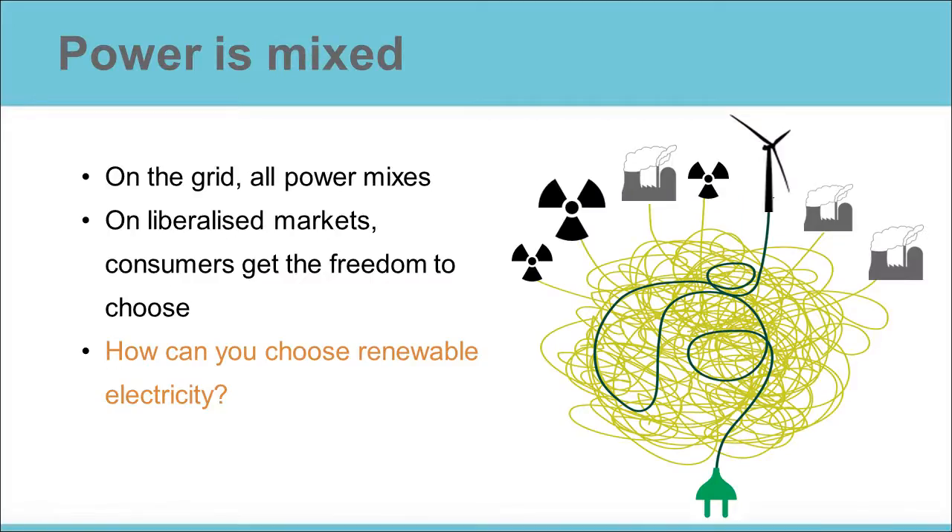As we all know, in the electricity grid all power mixes. There is no way to physically separate electricity produced from wind, coal, or nuclear, unless you were to build different electricity grids. So if you live close to a nuclear power plant, it's very likely your home will be powered by that nuclear power.